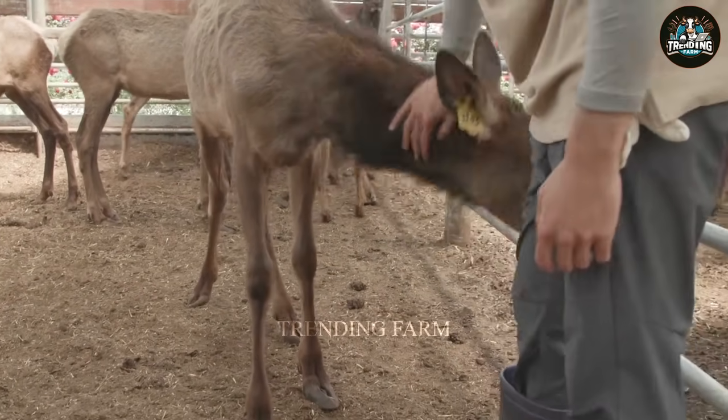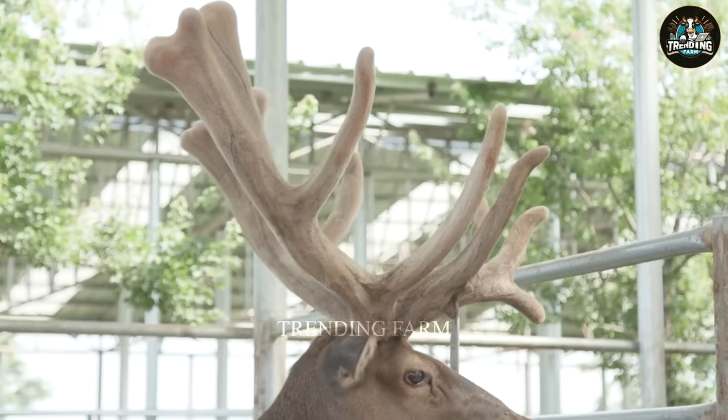Annually, it yields over 220 pounds of deer antlers and 220,000 pounds of deer meat.